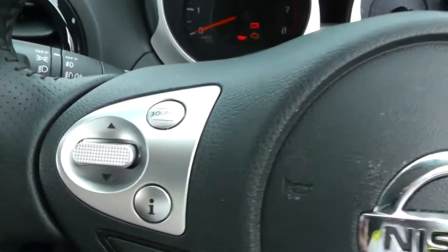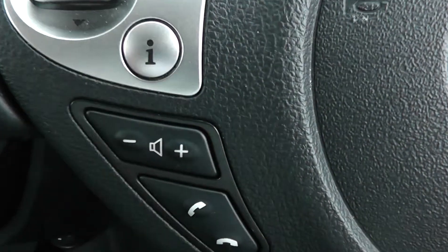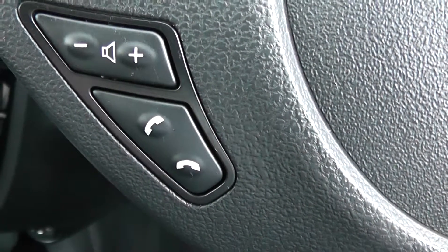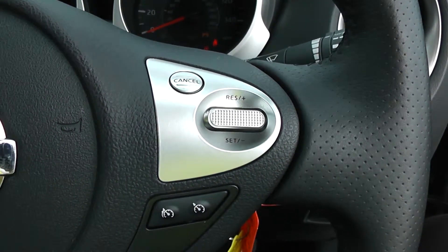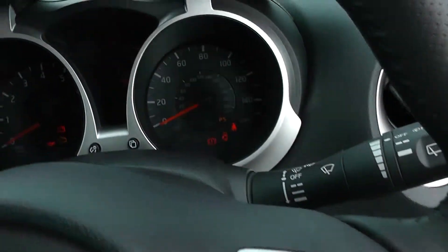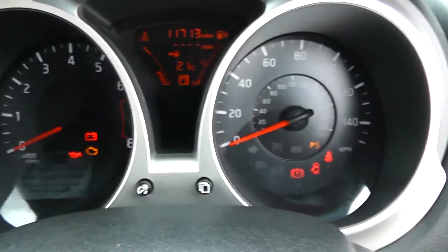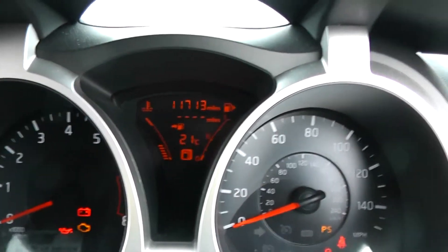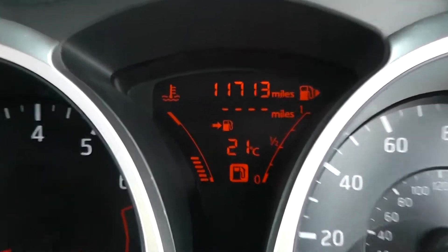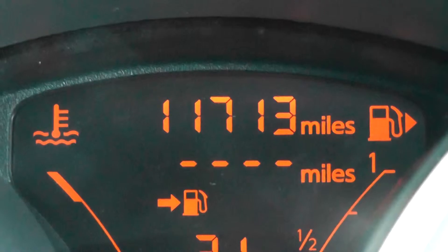On the steering wheel, on the left hand side you have various scroll through options, moving down to volume controls and your Bluetooth connectivity controls. Across on the right hand side is everything to do with your cruise controls. Last but not least, on the main dash itself you have your revs to the left, miles per hour to the right, and an electronic display in the middle. Zooming in, you'll be able to see that this vehicle has currently done 11,713 miles.